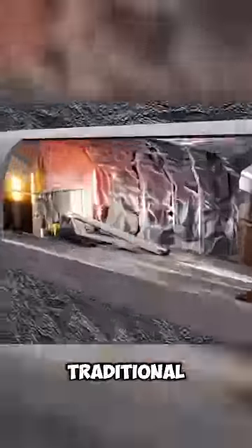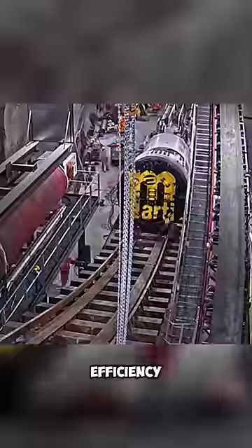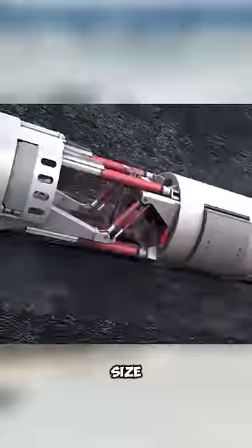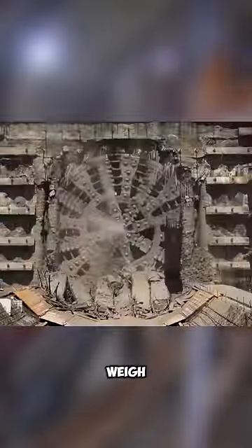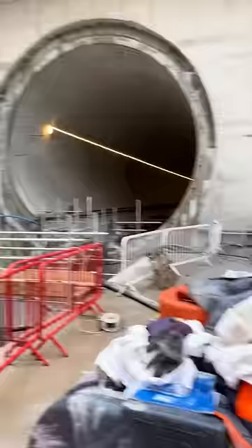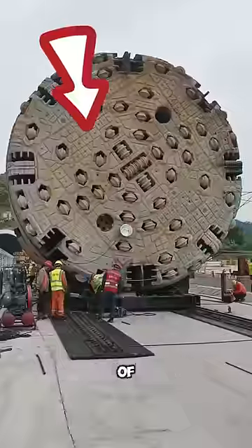TBM is employed in places where traditional tunneling methods are inconvenient or hazardous, offering greater efficiency and safety. TBMs can vary in size and weight depending on the specific model and project requirements. Typically, these machines can weigh from tens to hundreds of tons, and their length can range from several to several dozen meters. They are usually designed and built to meet the specific requirements of each tunneling project.